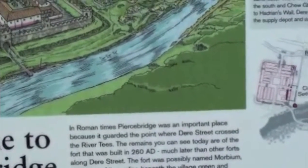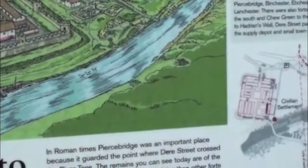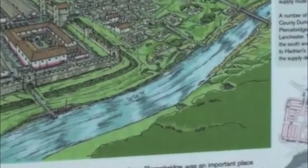There was a fort built in 206 AD. There was much later another fort along Dere Street. The fort was possibly named Morbium. Most of it is beneath a lot of the village green, which is back over there.